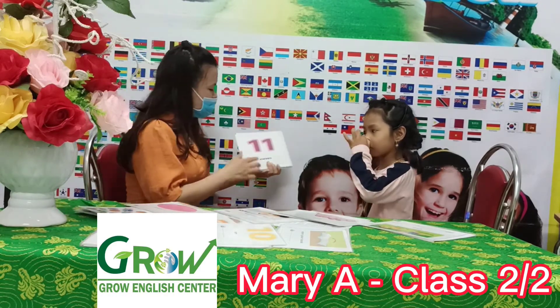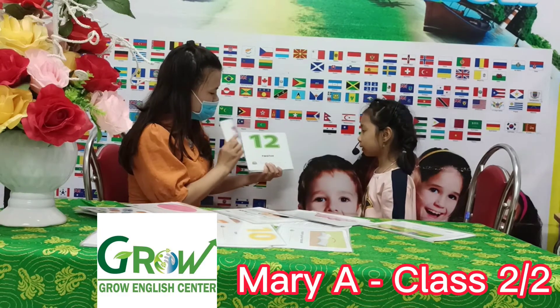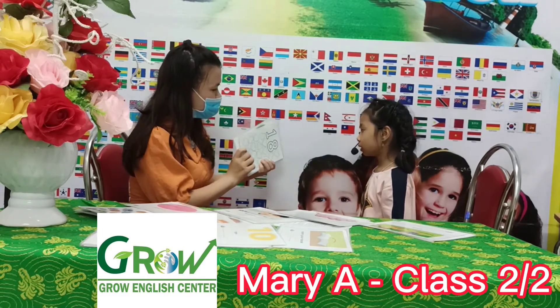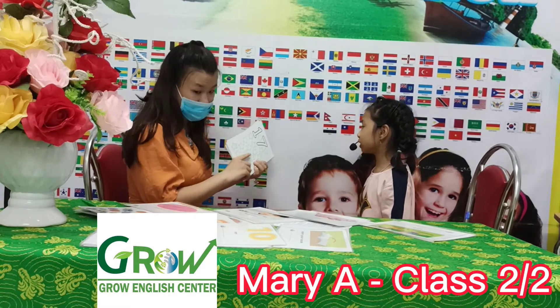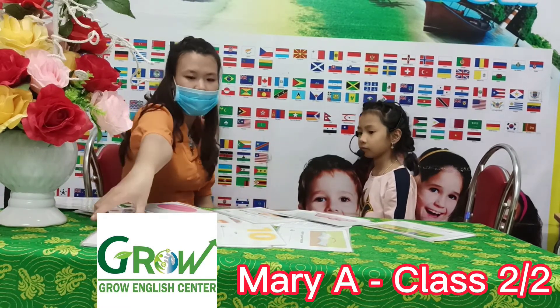Now what number is this? 11. 11. 12. 12. 18. 18. 13. 13. 17. 17. Wow.